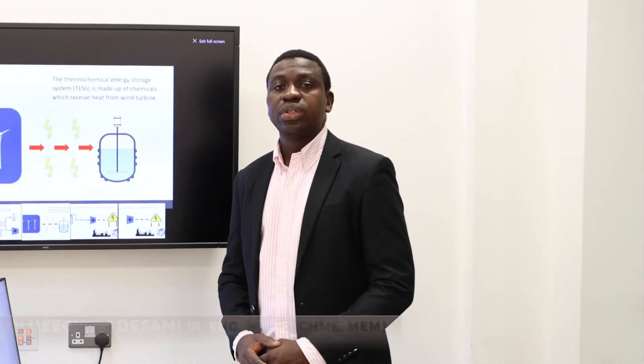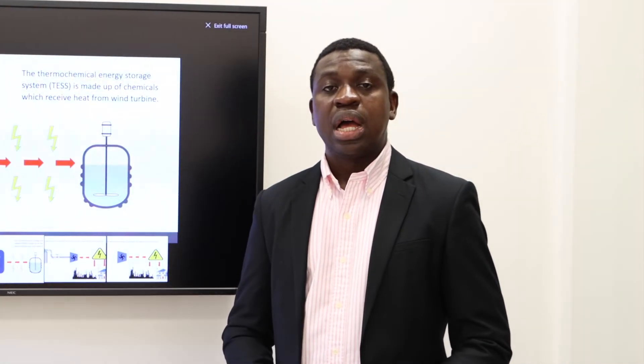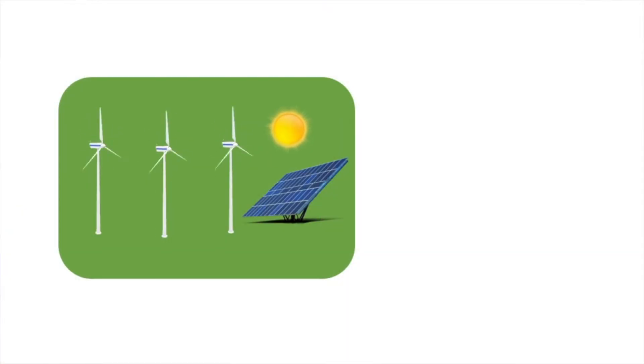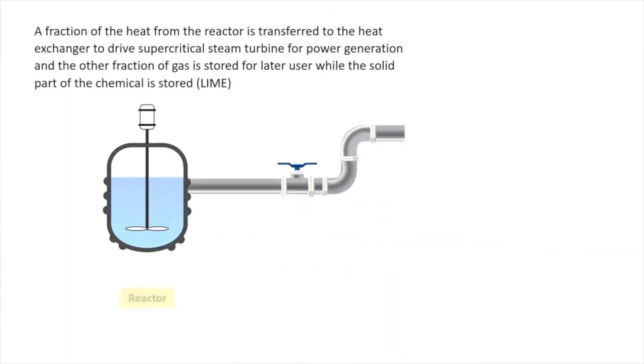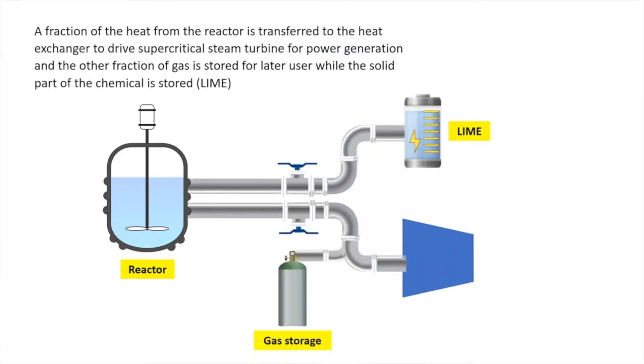One of the major concerns in the field of operation of renewable energy is storage, and this is what we are providing as a solution. We have developed a safe, sustainable, reversible technology to store renewable energy until it is needed. There are a number of benefits of integration.